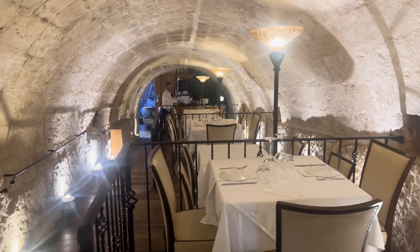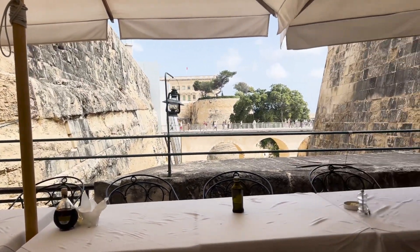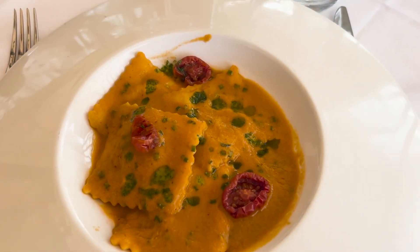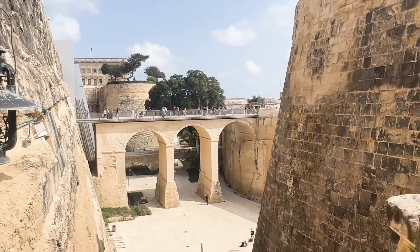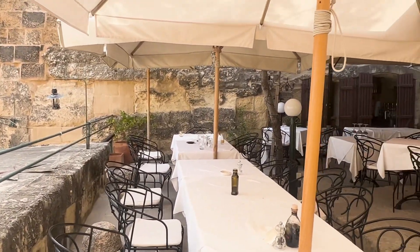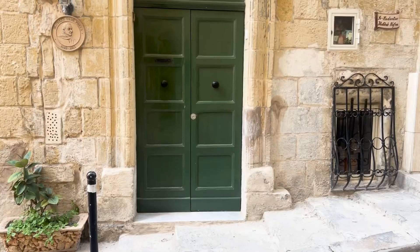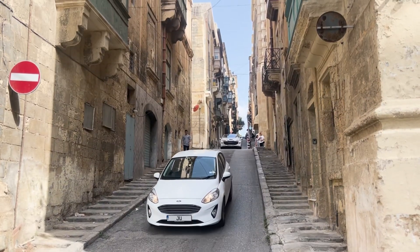I found this little cute place called Rampila. I'm really excited because it has really good reviews and it's by the city gate so it's very easy to find. The food was absolutely excellent - I had crab and lobster ravioli and it was amazing. I just didn't feel like filming because it was such an intimate setting and a really quiet place, so unfortunately there's no footage of me eating. But I can tell you it was a great place with beautiful views and I would highly recommend it.